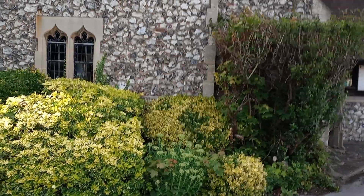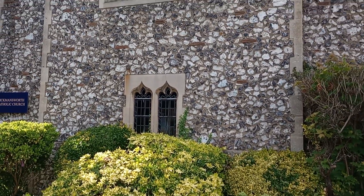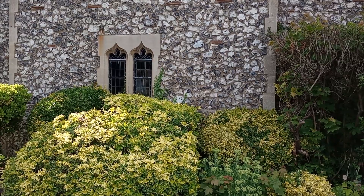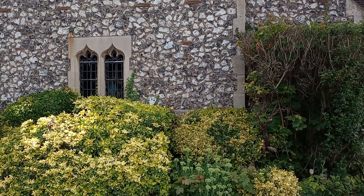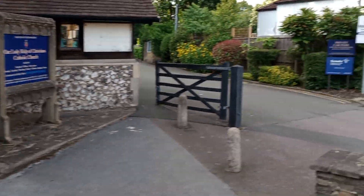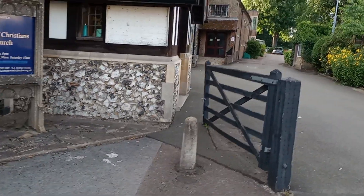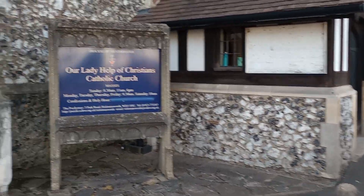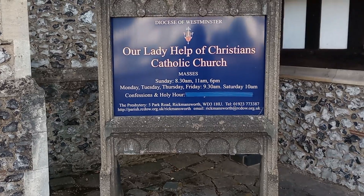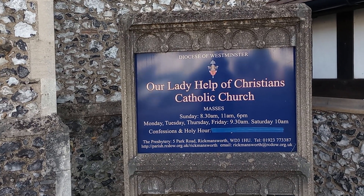Sorry if I've got that wrong. Now, it's made of flint all the way up — these are large flints. Other churches I've shown you have slightly smaller flints; I don't know why that is. I suppose they sourced the flints locally, or got them a long time ago. There's some information here: Our Lady Help of Christians Catholic Church.